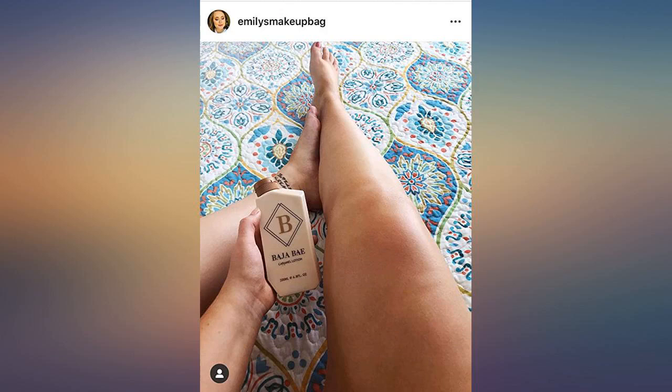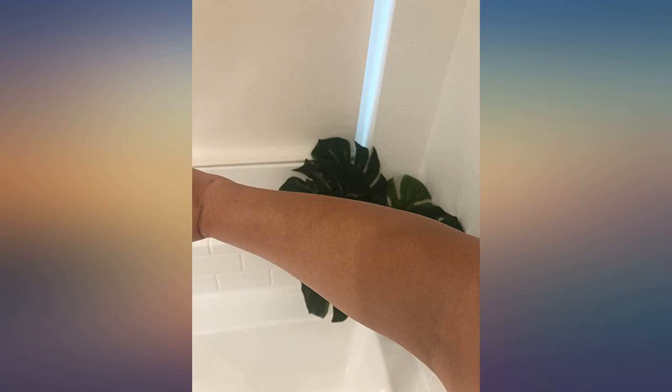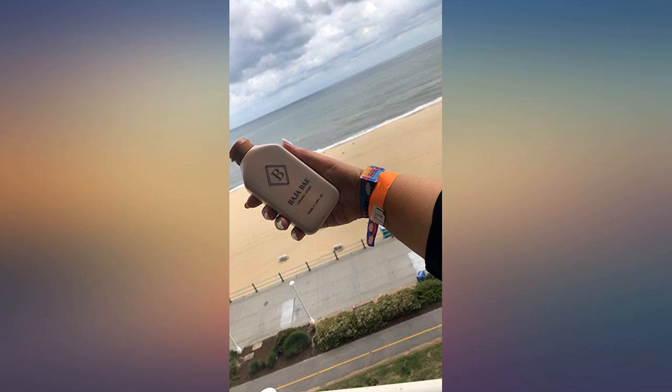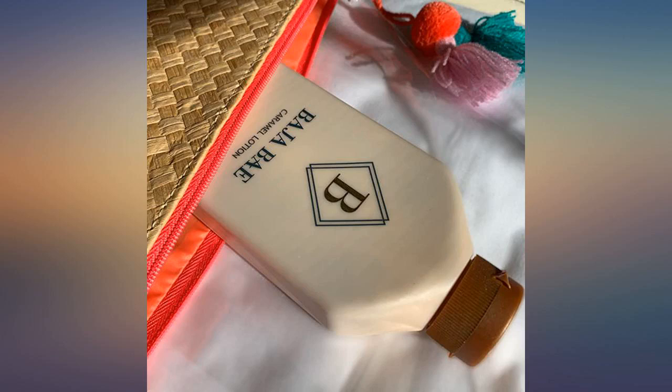Thank you for an amazing product, Baha Bai. I'm Jennifer Brawner. I have been using Baha Bai for 2 years and it is my go-to lotion. It's light and makes your skin feel and look amazing. I give it a 5-star review.